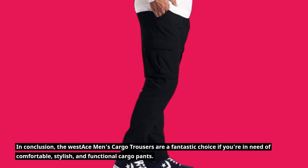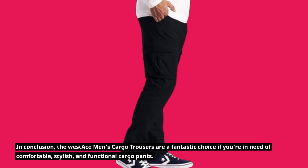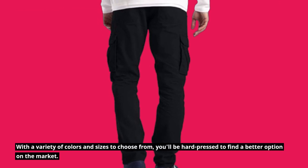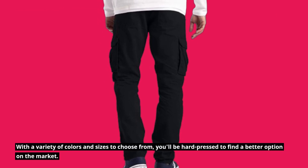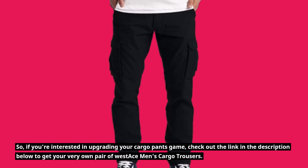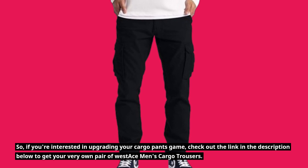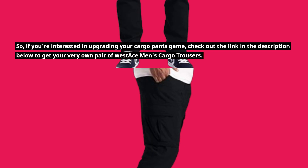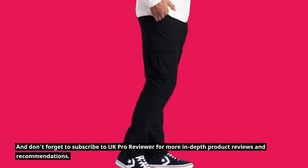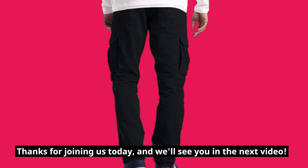In conclusion, the West Ace Men's Cargo Trousers are a fantastic choice if you're in need of comfortable, stylish, and functional cargo pants. With a variety of colors and sizes to choose from, you'll be hard-pressed to find a better option on the market. Check out the link in the description below to get your very own pair. Don't forget to subscribe to UK Pro Reviewer for more in-depth product reviews and recommendations. Thanks for joining us today, and we'll see you in the next video.